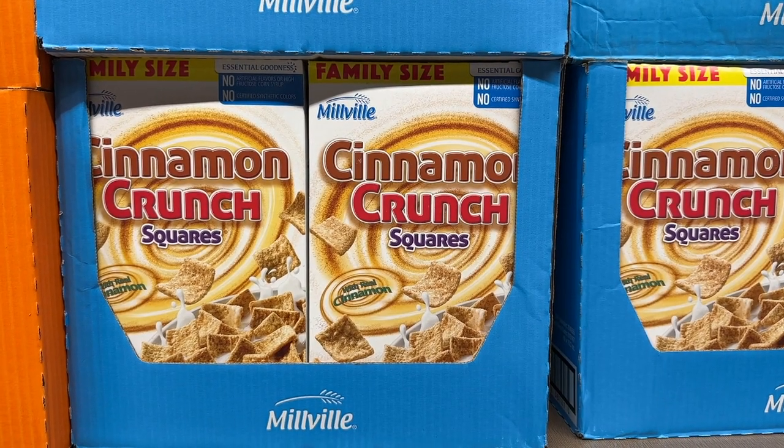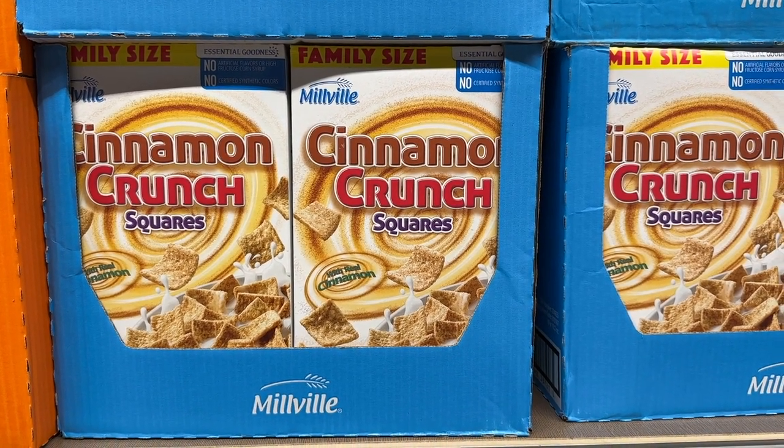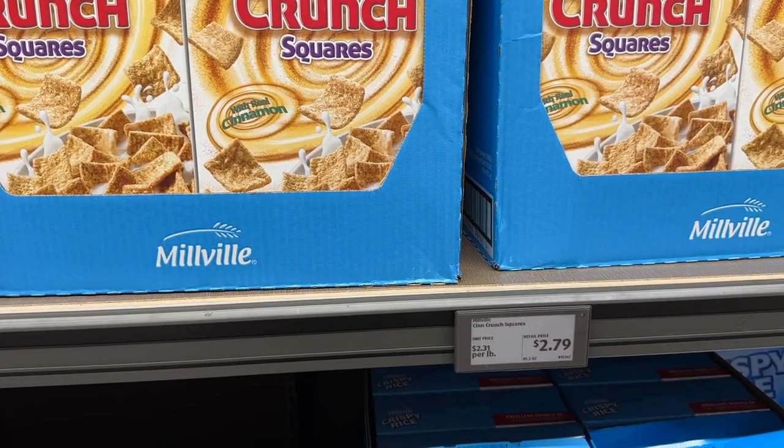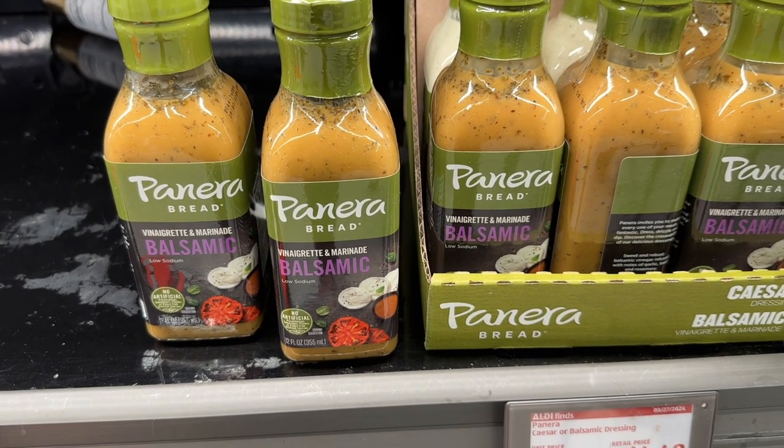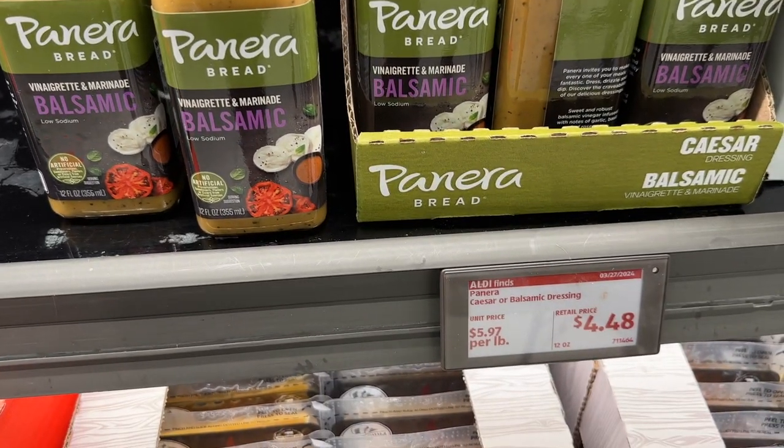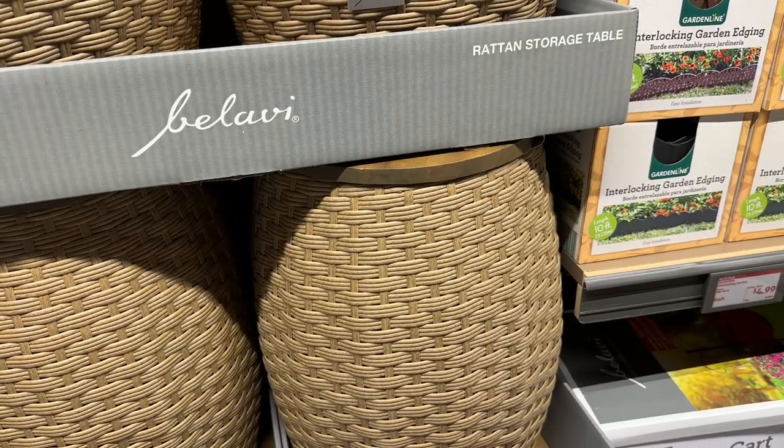The cinnamon crunch square cereal is as good if not better than the name brand. And I don't know if I had that on my boycott Kellogg's list, but I need to add it on. The Panera Bread balsamic dressing is very, very good.